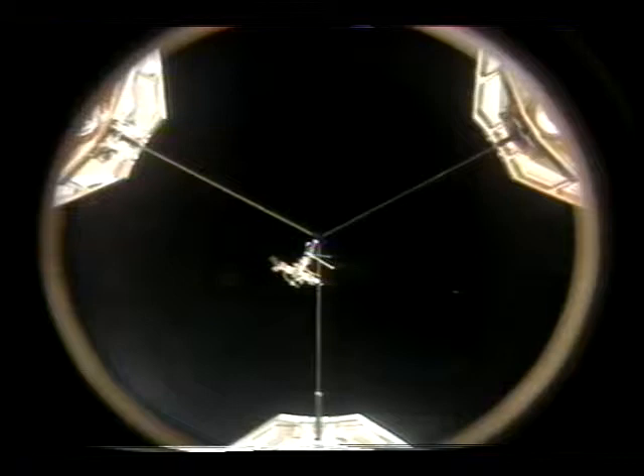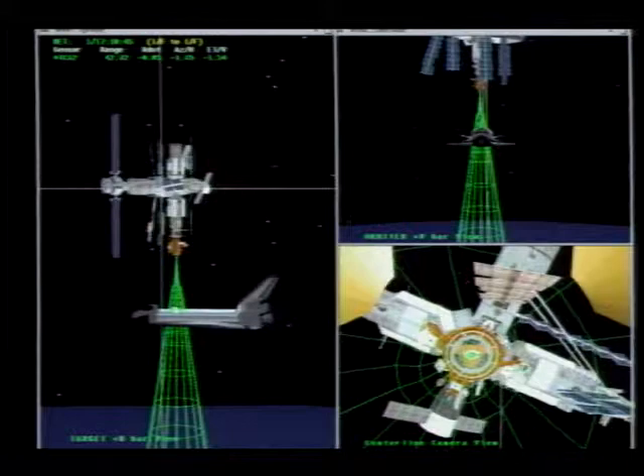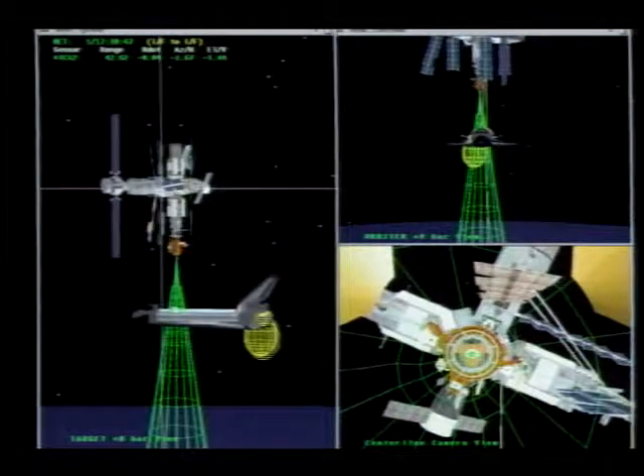On flight day three, we got set up and started doing the rendezvous. The rendezvous actually began with our launch, and we basically chased Mir around the Earth until we caught up through a series of burns. This depicts the way we rendezvous with Mir — we come up from below and try to position ourselves to stay within the green corridor.